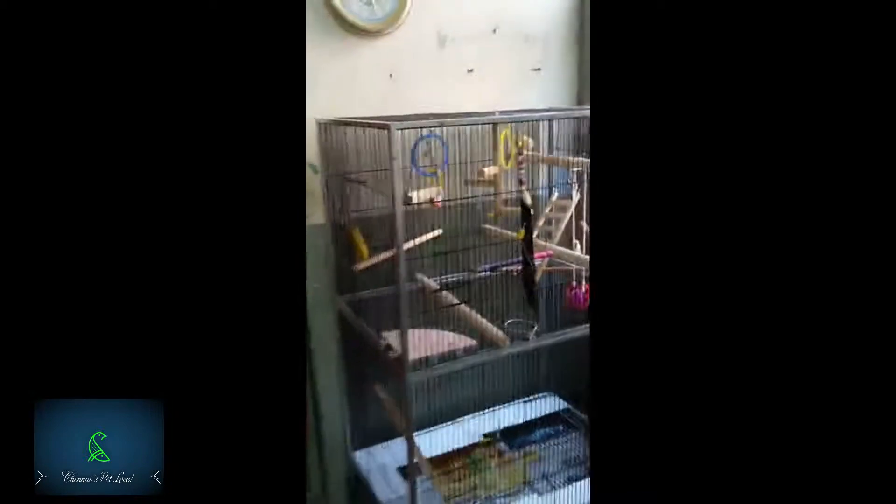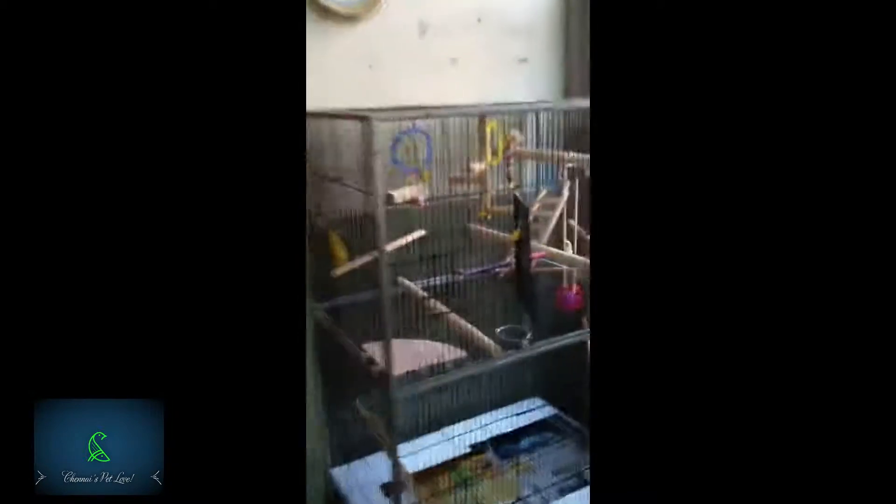I needed someone who knew about birds and was passionate about birds, because in the market you see a lot of cages just for fancy reasons — cages in the shape of houses and palaces — where most of the space is not used by your bird. I wanted a cage that is practical enough so the birds have more space rather than just looking fancy. I came across this guy who was very passionate; he started as a bird lover and then built his own cage out of necessity.